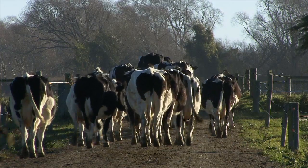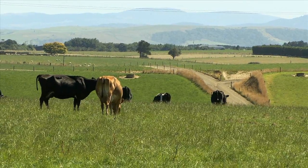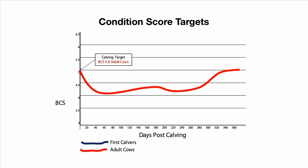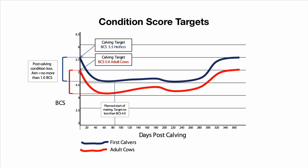To recap, the best way of achieving optimal milk production while ensuring good reproductive performance is to manage the herd so that they hit the targets of condition score five for adult cows and five and a half for all heifers and rising three-year-olds at calving. We also aim for a loss of no more than one condition score post calving, and to have all cows at a condition score of at least four at mating.